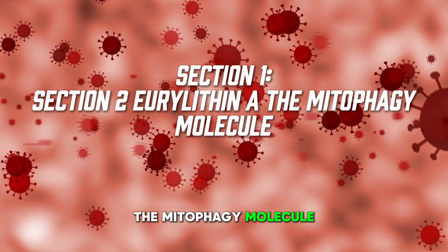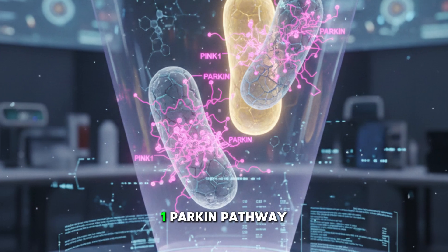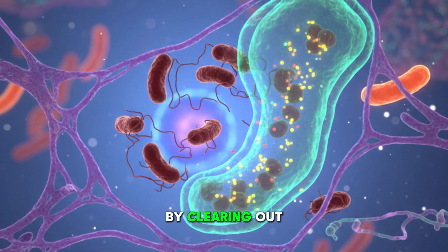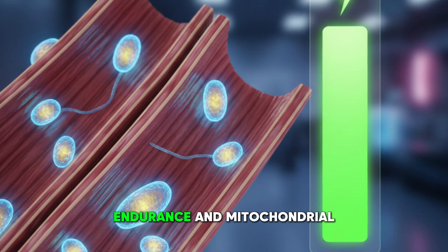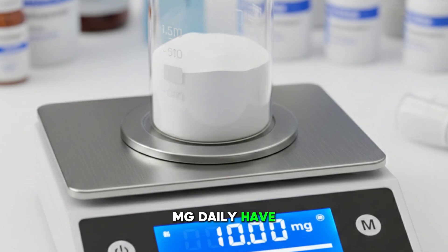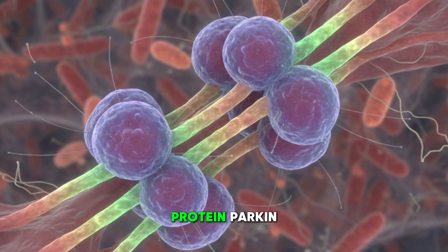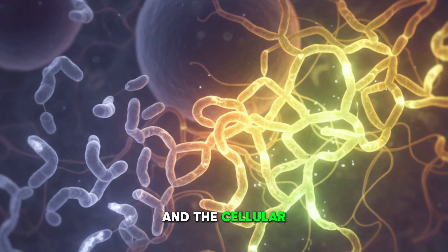Section two: urolithin A, the mitophagy molecule. Urolithin A is one of the most important compounds for mitochondrial repair. It directly triggers mitophagy through the PINK1-Parkin pathway. This was demonstrated in a landmark study by Ryu and colleagues published in Nature Medicine in 2016. They showed that urolithin A restored mitochondrial function in aged animals by clearing out damaged mitochondria and stimulating the formation of new ones. When PINK1 accumulates on the surface of damaged mitochondria, it recruits the protein Parkin, which then tags those mitochondria for removal. Urolithin A increases this process and the cellular energy network becomes more youthful.